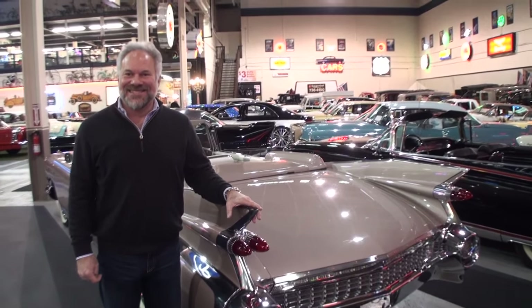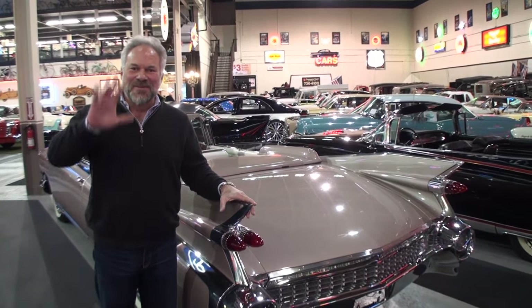Andrew, as usual, an amazing car at the Claremont Collection. Thanks for showing us your car. You bet, Lou. Thanks for stopping by.